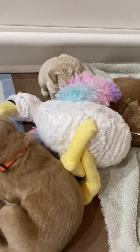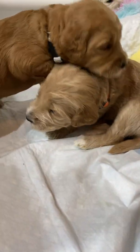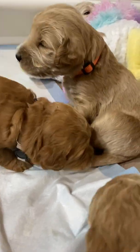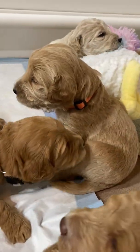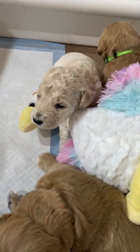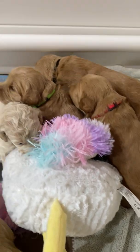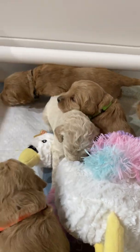Red girl. They're starting to be more aware. It's gray girl, orange boy, light blue boy, green boy, and in the back is black colored boy.